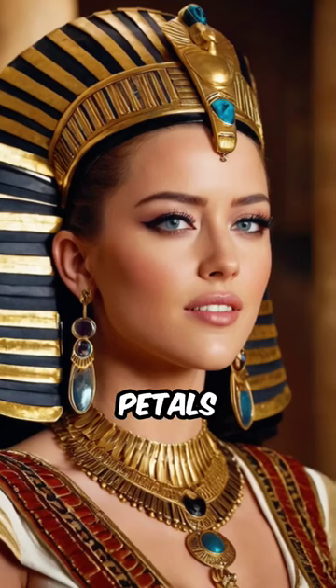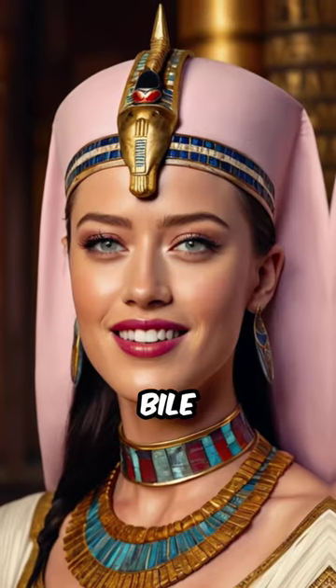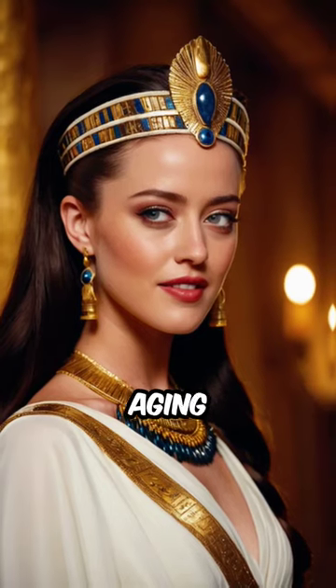Hippo fat, rose petals, and red sugar were blended to make lip balm for her. Snake venom, crocodile bile, and scorpion stings were mixed to make her anti-aging cream.